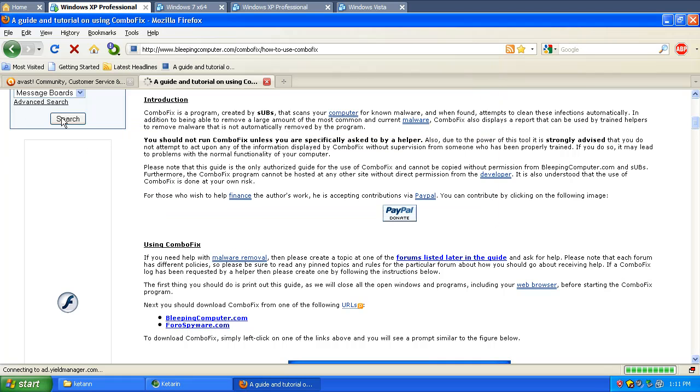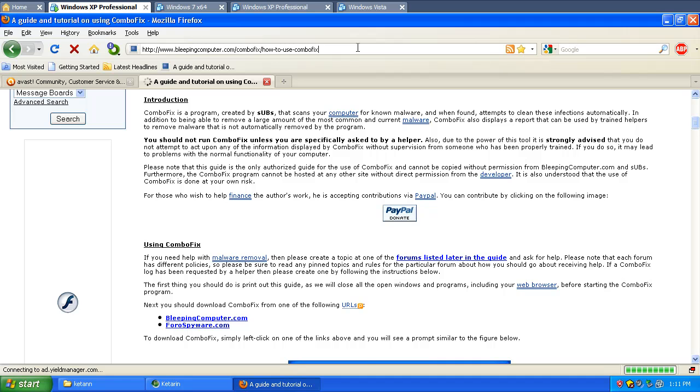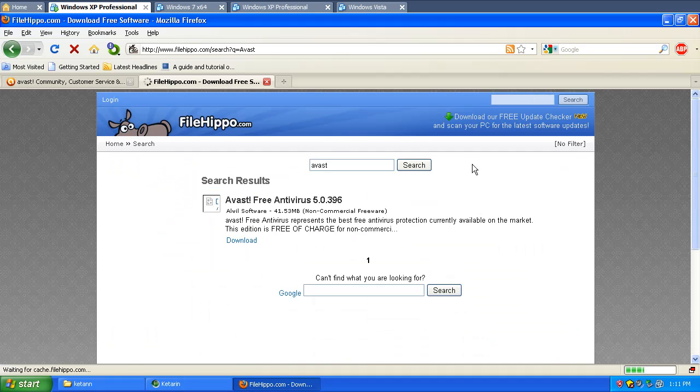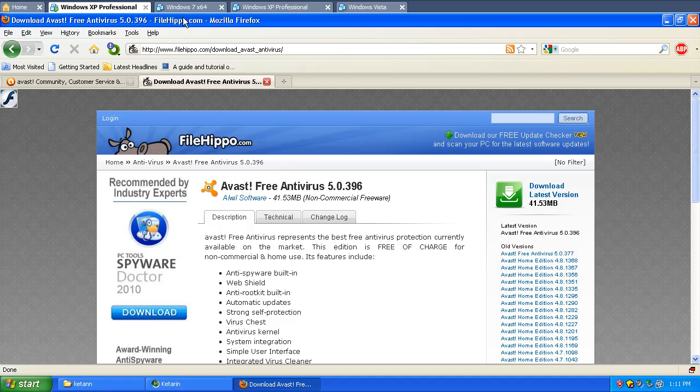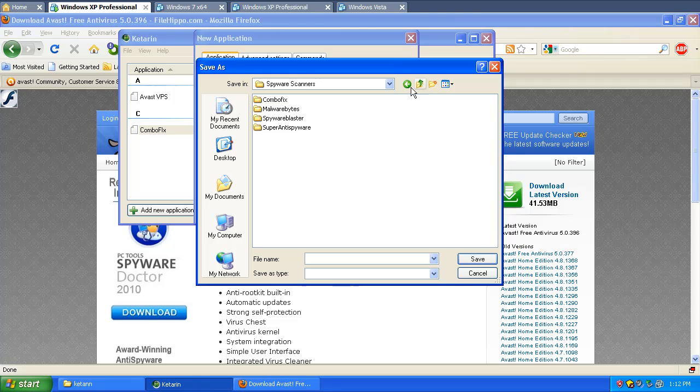Now let's do one for Avast. This one, in case it changes the version number in the exe, we're going to go ahead and use FileHippo, which this program supports awesomely. We're going to do a search for the word Avast and click it. The tag we're going to use is always going to be the one after the underscore — download underscore — and here's what we want to use: Avast underscore antivirus. Add new application — we're going to call this one Avast application FileHippo ID, which means whenever this application updates, it's always going to grab the latest version. In this case we're going to save it to the exe, not to the folder, because in case it starts saving as weird names we'd get multiple copies.